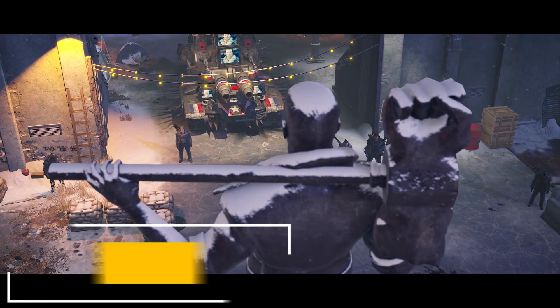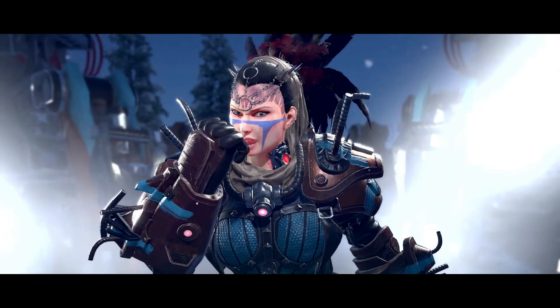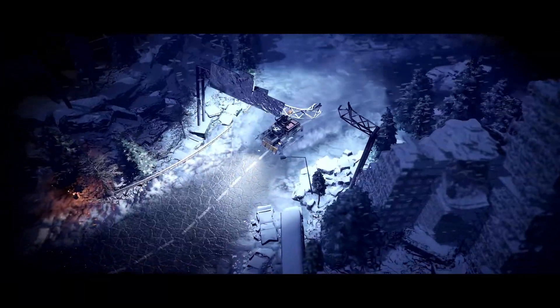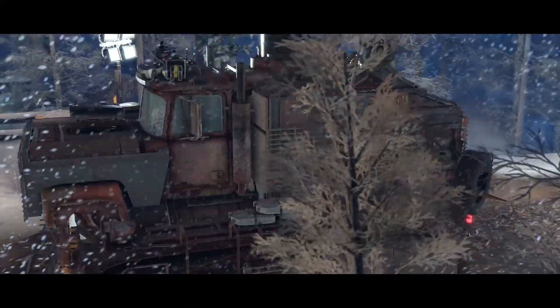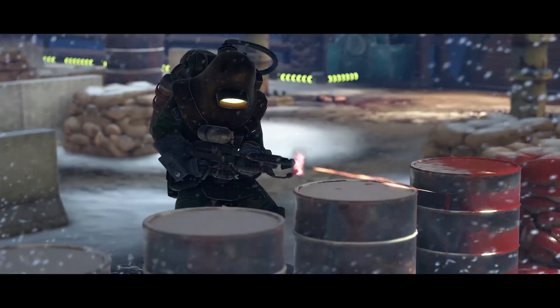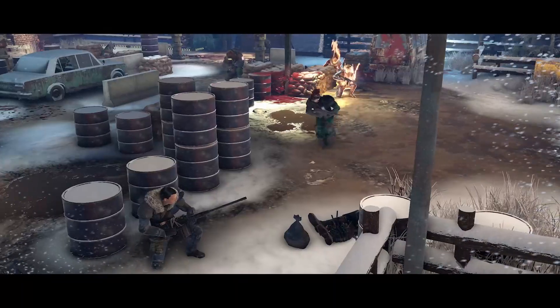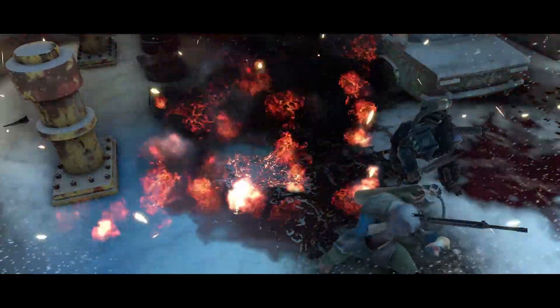Wasteland 3 by inXile Entertainment is one of the best isometric CRPGs lately, set in a post-apocalyptic frozen Colorado. Players can enjoy everything a game in the genre has to offer: a plethora of quests, charismatic characters, a solid tactical turn-based battle system, and decisions with different paths to take. Now with a 70% discount.